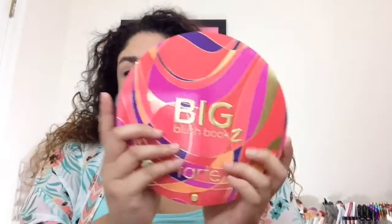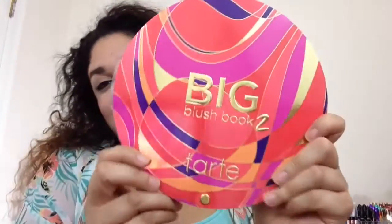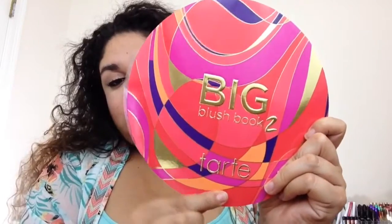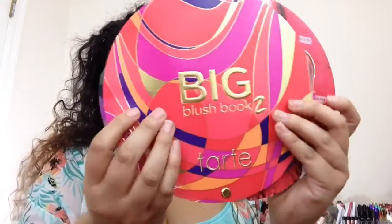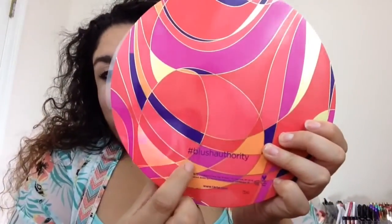And this is what the actual palette looks like. It is very big — pretty much as big as my face. It does say Big Blush Palette 2, Tarte, and it has a little gold screw that helps it when it slides. The back does say Blush Authority.